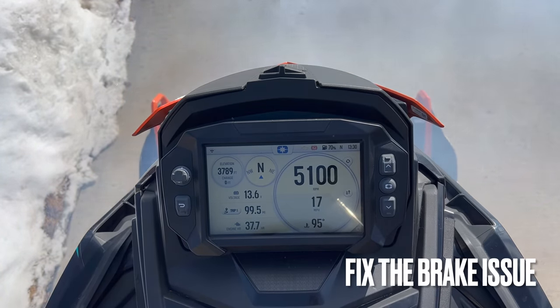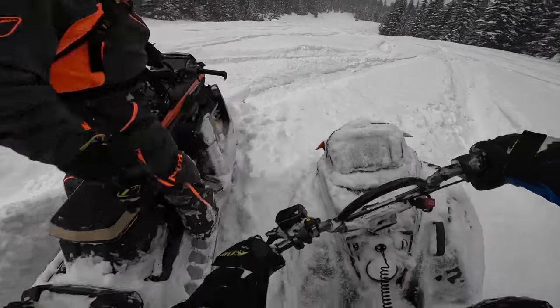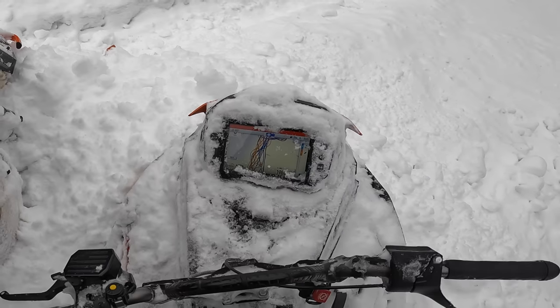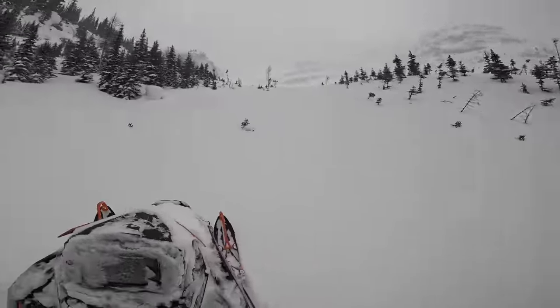Polaris needs to fix the brake issue and remove the warning that was added with the latest ECU reflash warranty issue. We've had the warning come on multiple times while riding and not applying the brakes. This is likely a bug in the software. On our last ride I was climbing up into a basin and the sled went into limp mode.